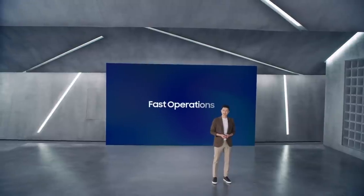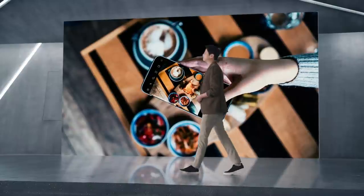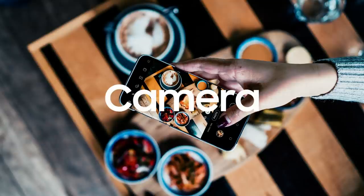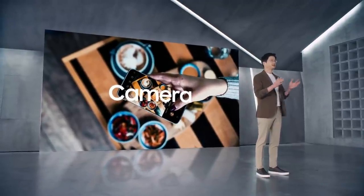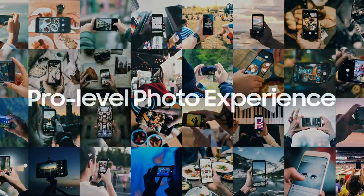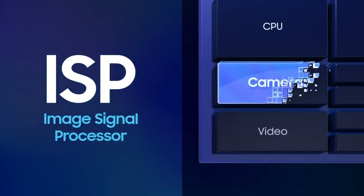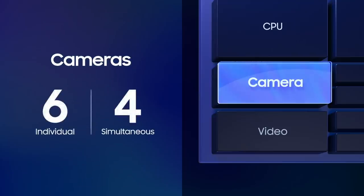This powerful and efficient AI engine delivers game-changing performance for functions users can benefit from every day. The first that comes to mind is the camera. We built the Exynos 2100 with an enhanced NPU and ISP. The ISP integrates advanced algorithms to improve picture quality even further, elevating everyday photography to a pro-level experience. The advanced ISP also supports cameras up to 200 megapixels and connects up to six individual image sensors for multi-camera setups.